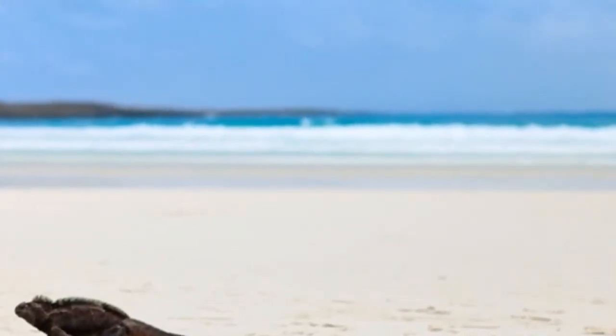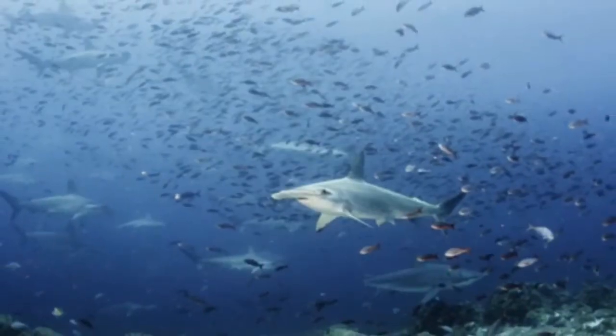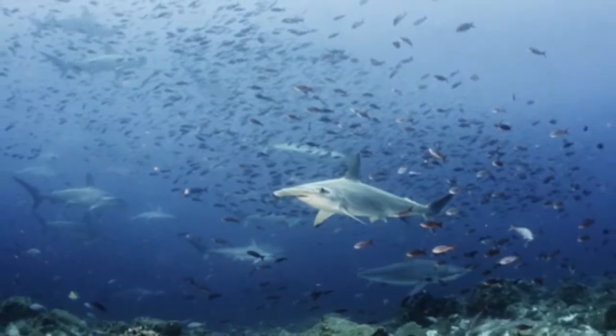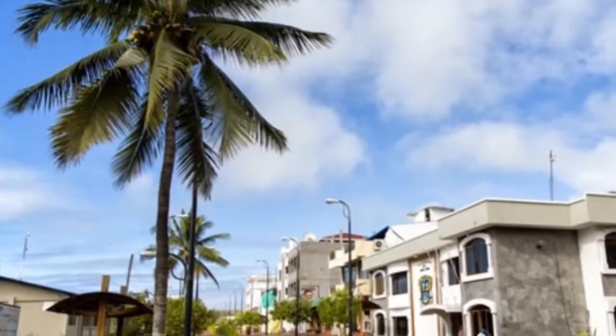Don't touch or take. Galapagos National Park requires that you stay at least 6 feet away from animals at all times. Also, resist the urge to take any of the island's exotic plants or fascinating critters home with you.